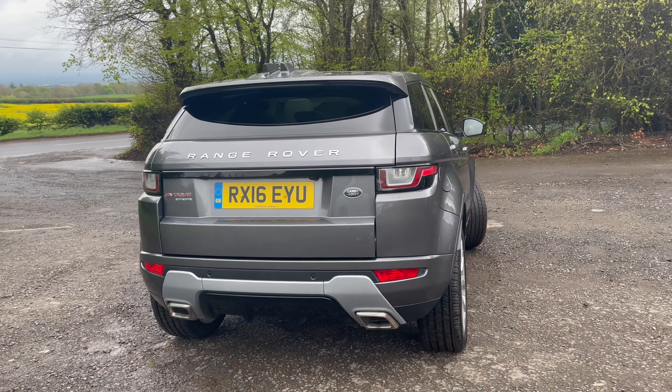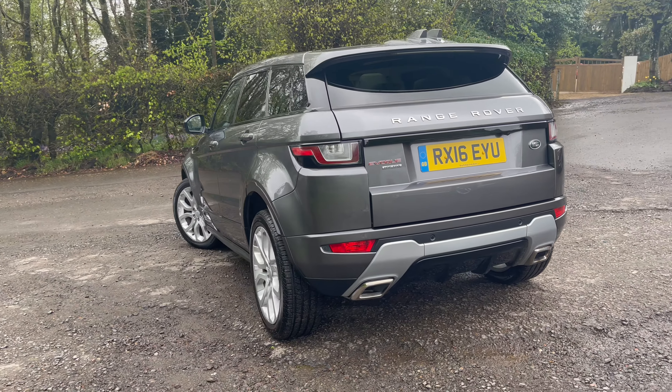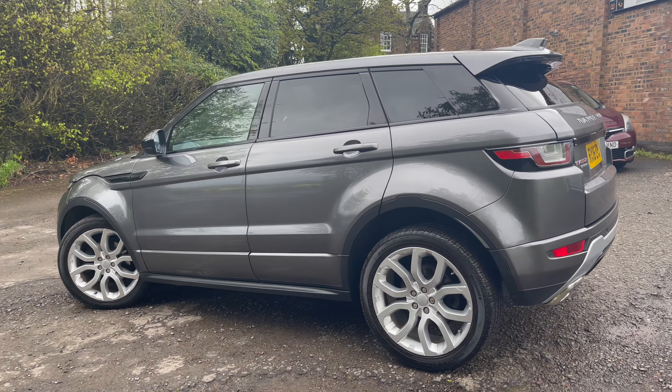Tinted windows, panoramic roof, 20 inch silver alloy wheels, daytime running lights — incredible spec on this one.